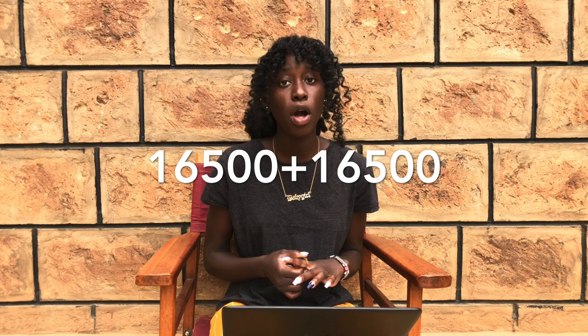Now let's go to the prices. For the twin room you pay 16,500, and remember you also pay a deposit, so you double that to move in. For the studio room you pay 27,000. For the cluster you pay 23,500. For the premium you pay 31,000. All these are per month.